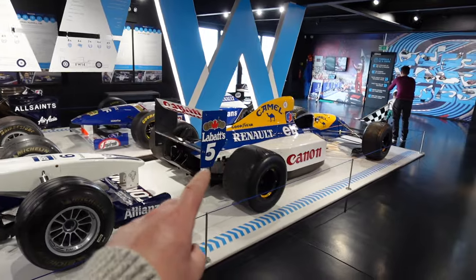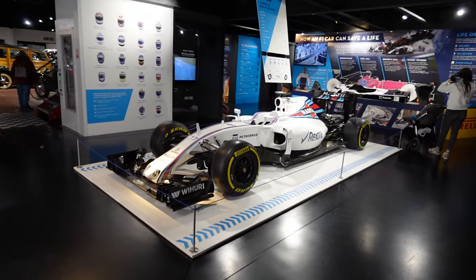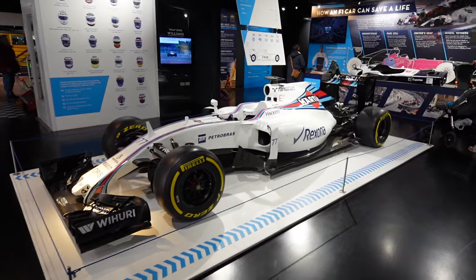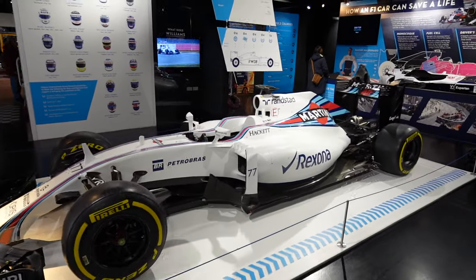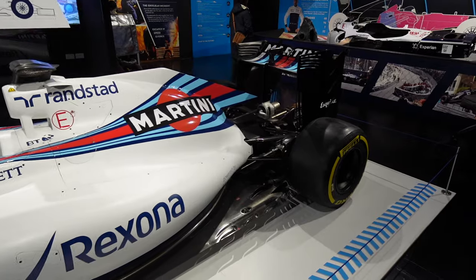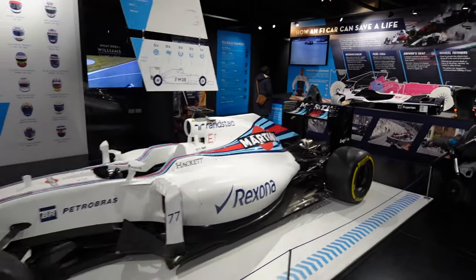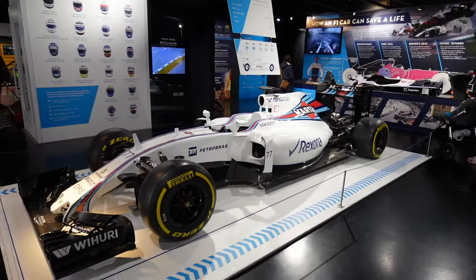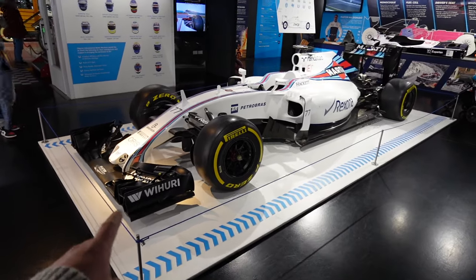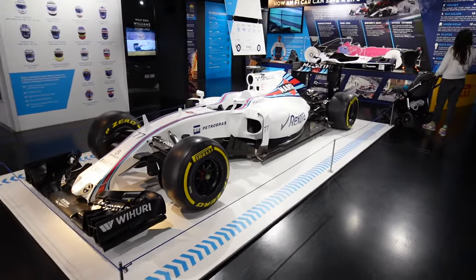This would have been Valtteri Bottas's FW38 from 2016. The aero on these is incredible — to think they only had a 1.6-litre V6 turbo. They definitely don't sound the same. But the difference in F1 over the years, all the aero on the front and back — it's just come on such a long way. You'd go back to the three-and-a-half-litre V10 era if you could.